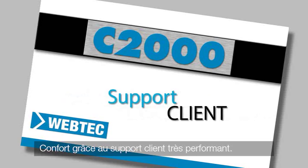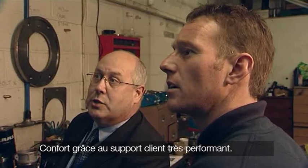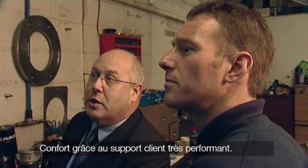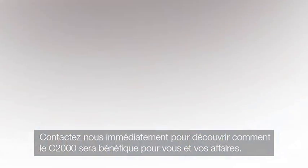Webtech's high-quality customer support is available by telephone and via email, with optional on-site training to give you complete peace of mind. To find out how the C2000 can help you and your business, contact our team today.